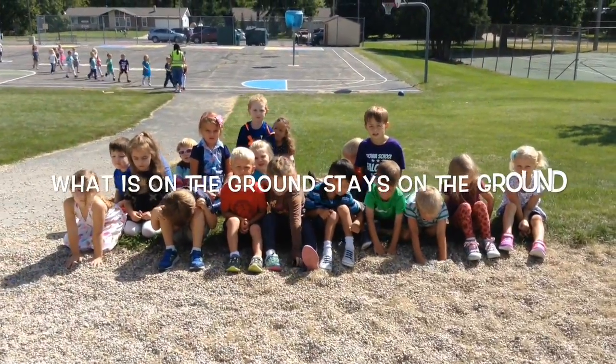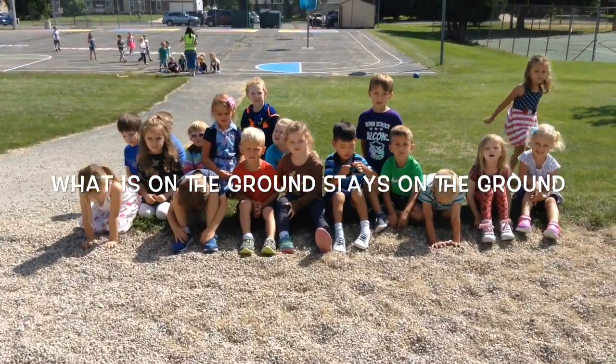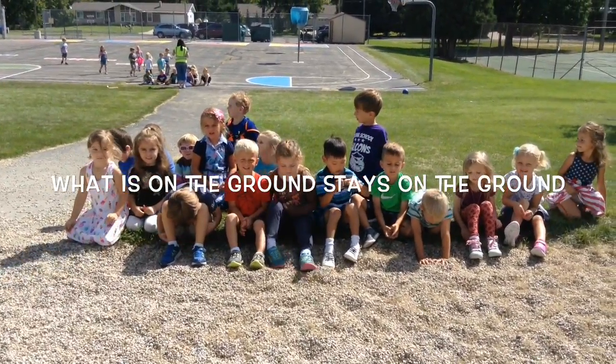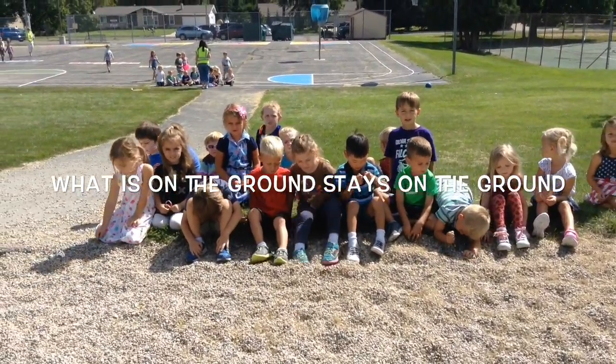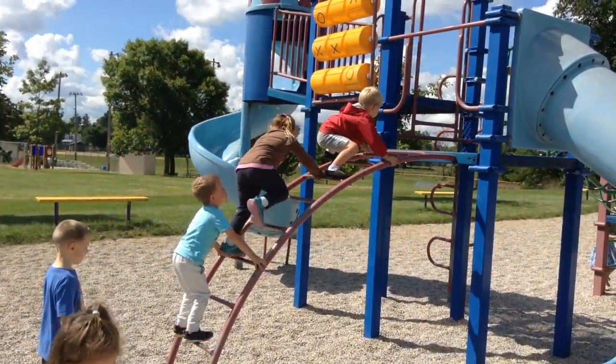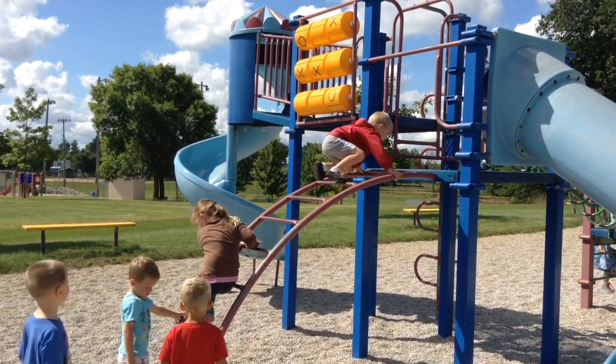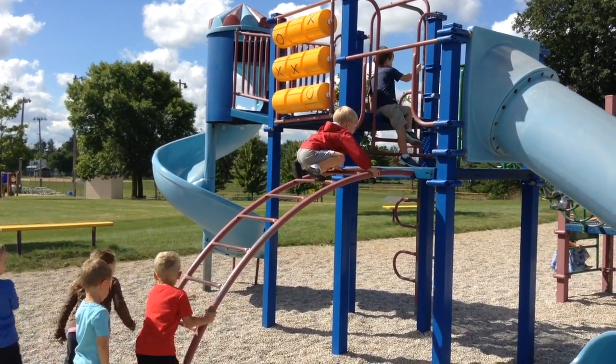What's on the ground, stays on the ground. We take turns at Exonia Elementary School.